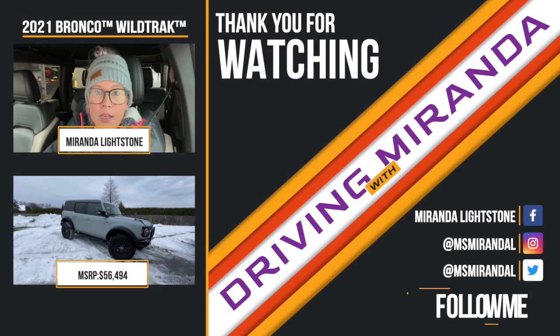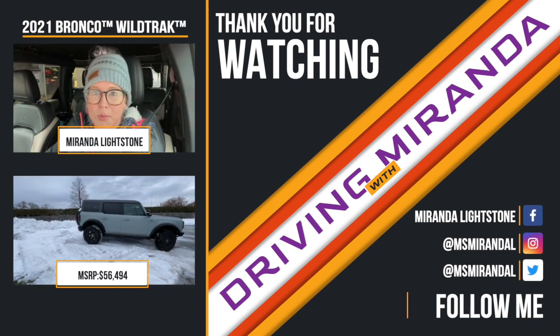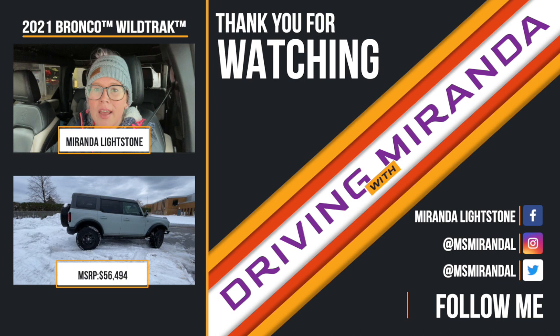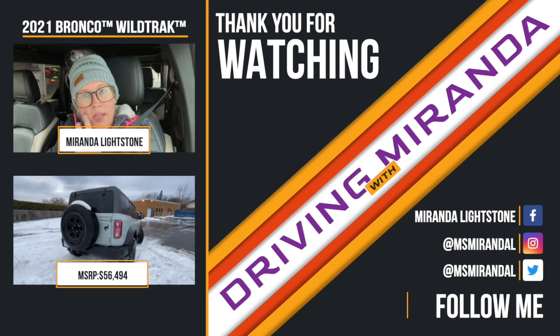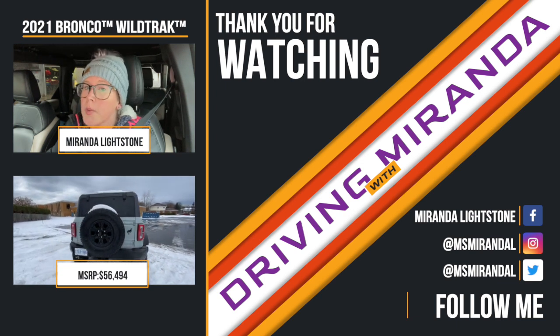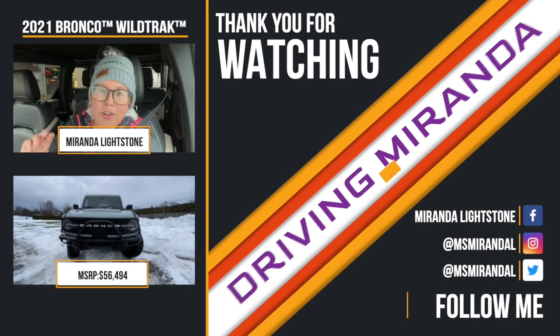Alright guys, that's been it for me in the Ford Bronco Wild Track. I definitely had fun in this one this week. Thanks so much for checking it out. As always, if you have any questions or concerns you can hit me up at Miss Miranda L on Twitter or Instagram, Miranda Lightstone at facebook.com, or drop a comment below and I'll do my best to get back to you. Thanks again guys, and have a great week.